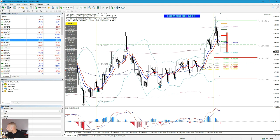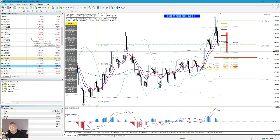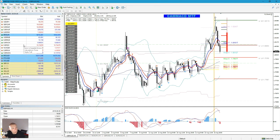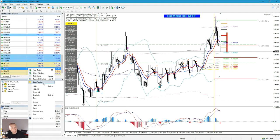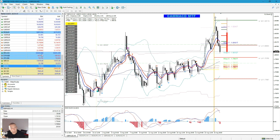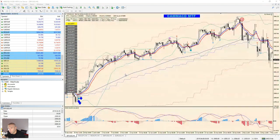S&P 500 and gold — Davor is asking about gold, and Woody is saying you're a true genius, thank you. I told you about gold — I would go long on gold, definitely. S&P 500 — let's see. Gold is going up. I would buy the dip on gold.